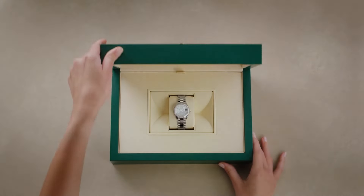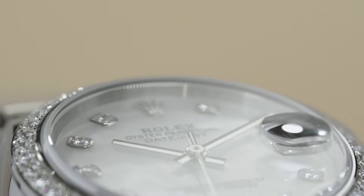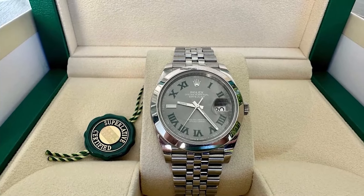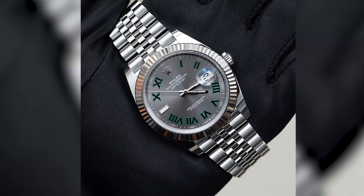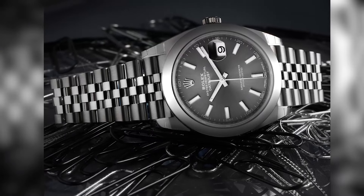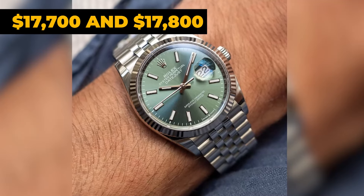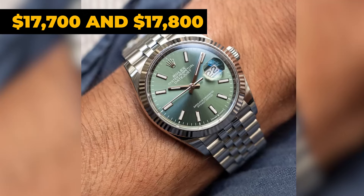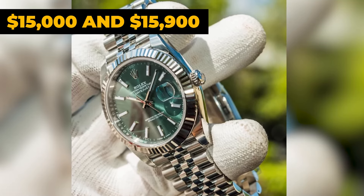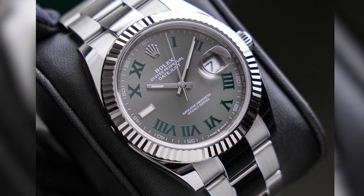Rolex Datejust. Diving into the Datejust lineup, let's shine a spotlight on the standout Datejust 41. This model really grabs attention with its snazzy fluted bezel and Jubilee bracelet setup. You've got a couple of eye-catching dial options: the cool rhodium, the fresh mint green, and the ever-popular Wimbledon dial. Though there's an option to pair it with an Oyster bracelet, it's the Jubilee version that seems to win hearts. The rhodium dial variant kicked off the year at $11,450 and has been holding steady. The mint dial was fetching between $17,700 and $17,800 back in January, but has seen a roughly 10% price adjustment, now floating between $15,000 and $15,900. The Wimbledon dial started at $15,150 in January and has managed to maintain its appeal and value pretty well.